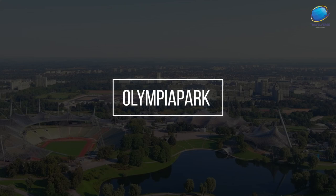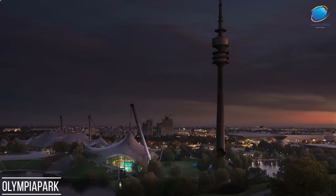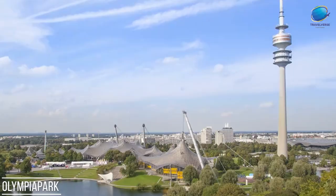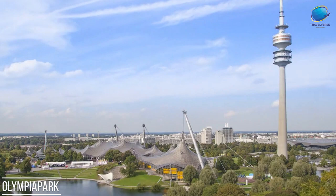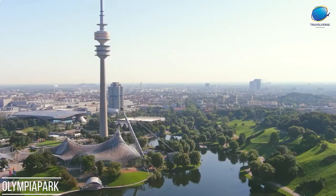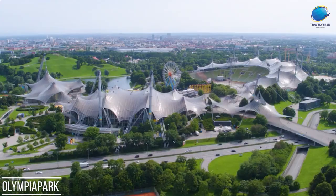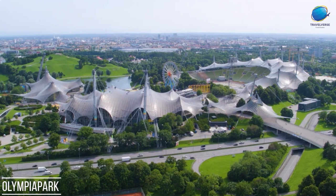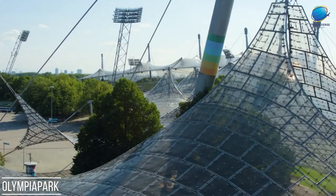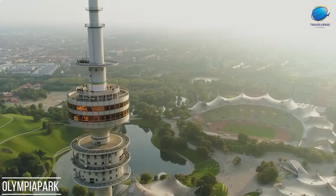Olympia Park. Olympia Park is a sprawling recreational and cultural complex located in Munich, Germany. Originally constructed for the 1972 Summer Olympics, this iconic park continues to be a popular destination for locals and tourists alike. The park covers an area of over 850 acres and offers a diverse range of activities and attractions. The centerpiece of Olympia Park is the Olympic Stadium, an impressive architectural marvel with a tensile roof structure, which hosts sporting events, concerts, and other large-scale gatherings. The Olympic Tower provides panoramic views of Munich and the Bavarian Alps from its observation deck. Beyond sports, Olympia Park features beautiful lakes, gardens, and walking trails, making it an ideal place for leisurely strolls and picnics. The park also houses several museums, including the BMW Museum, showcasing the history and innovation of the renowned car manufacturer. With its blend of sports, nature, and culture, Olympia Park remains a vibrant and cherished space that captures the spirit of Munich's past and present.